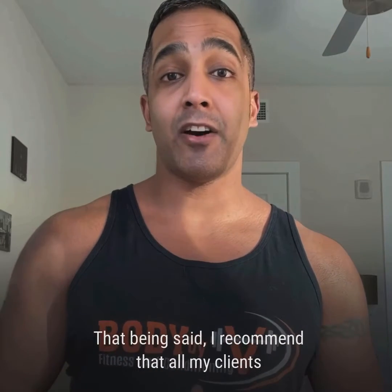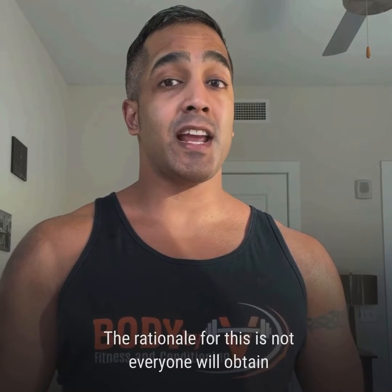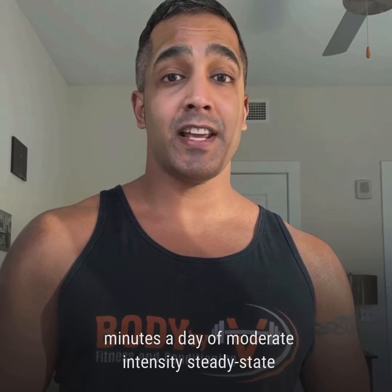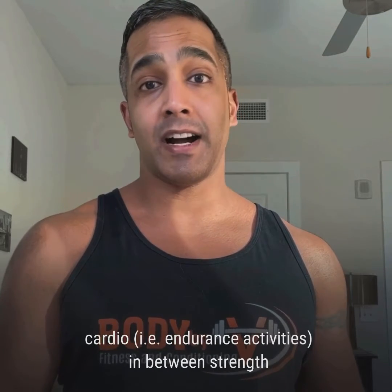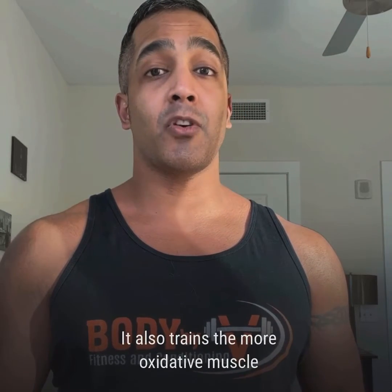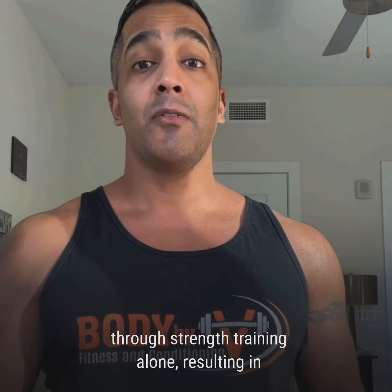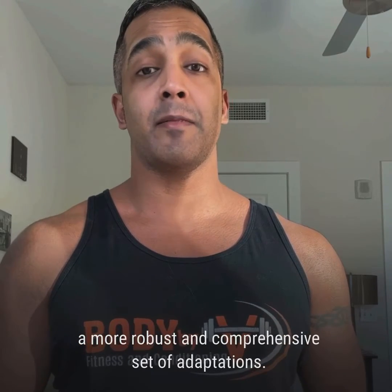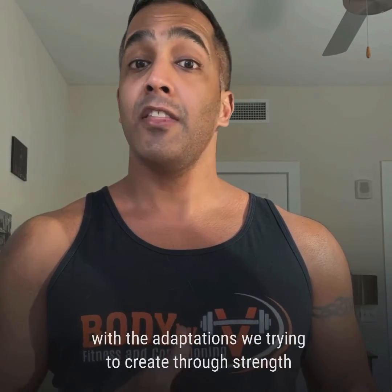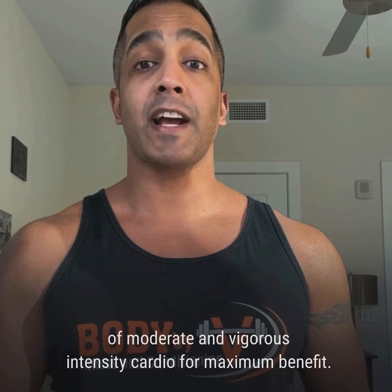That being said, I recommend that all my clients engage in regular steady-state cardio as well. The rationale for this is not everyone will obtain a healthy VO2 max through strength training alone. Adding 25 to 30 minutes a day of moderate intensity steady-state cardio — i.e., endurance activities — in between strength training workouts can help with recovery. It also trains the more oxidative muscle fiber types in a way that doesn't get trained through strength training alone, resulting in a more robust and comprehensive set of adaptations. Moderate intensity cardio is also less likely to interfere with the adaptations we are trying to create through strength training, but in the long run you want to include a mix of moderate and vigorous intensity cardio for maximum benefit.